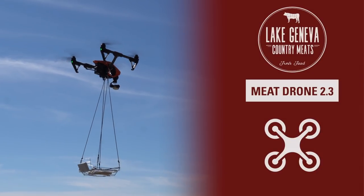Hey, it's Nick, and you know at Lake Geneva Country Meats, we are dedicated to fresh meat. So we have a new solution to get the freshest meat to you: Meat Drone 2.3.